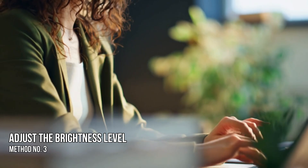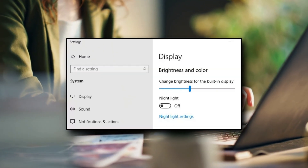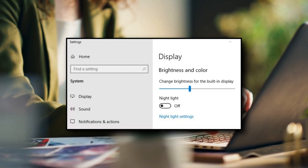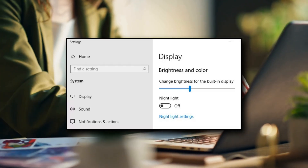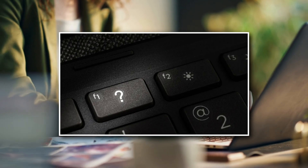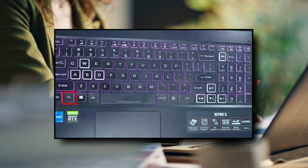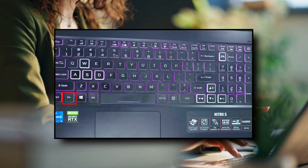Method 3: Adjust the brightness level. If the backlit function is not working, you have likely set the brightness to an extremely low level. To adjust the brightness of the backlight, press the key with the backlight icon two or three times in a row. The keyboard backlight dims and brightens. You may need to press the function key simultaneously to activate the backlight key.